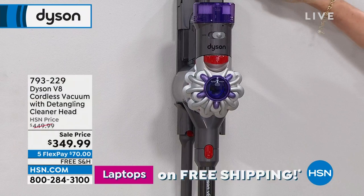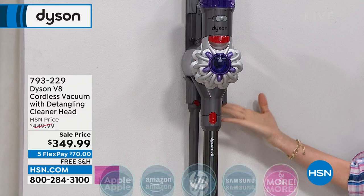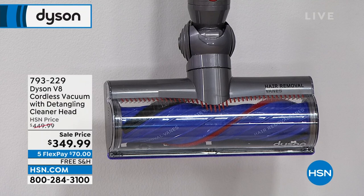You can get it home on any credit card for just $70, and we'll ship it to you for free. You can actually attach this to your wall and it will be charging — it's a really sleek design. I've got mine in a closet, it doesn't take up any space whatsoever and it's always ready to go. There's even a little spot for its attachments.